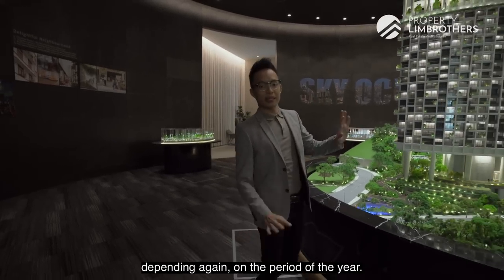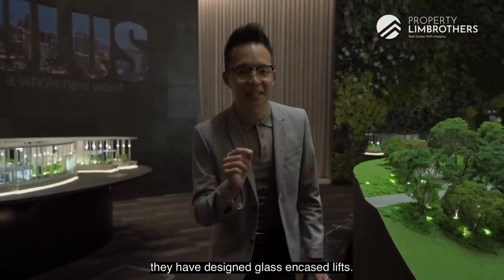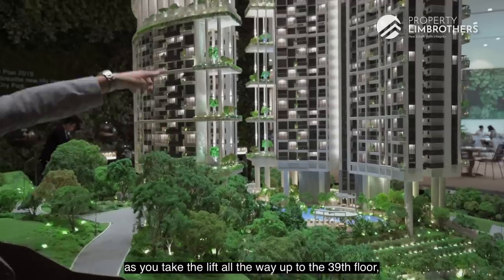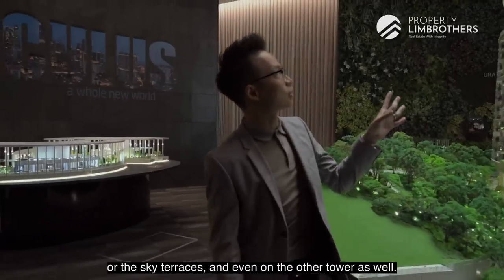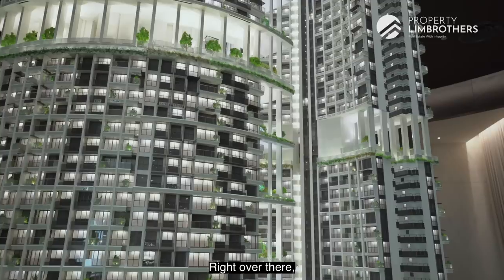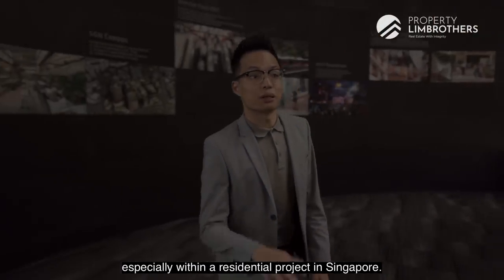Just heading over here, what's also very interesting is that they have designed glass-encased lifts. As you take the lift all the way up to the 39th floor, you're going to be able to enjoy the views while heading up to your house, the sky terraces, and even on the other tower as well. Right over there are also two glass-encased lifts, which I think is something very unique especially within a residential project in Singapore.